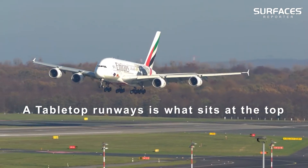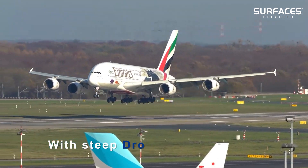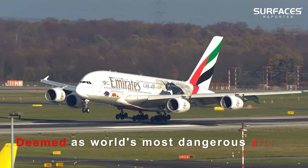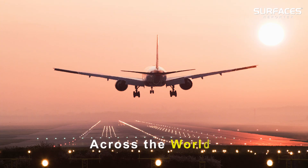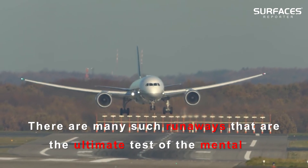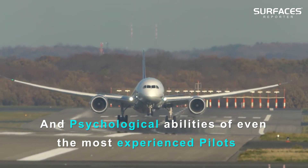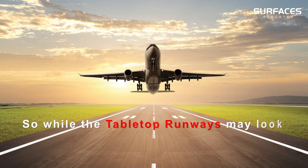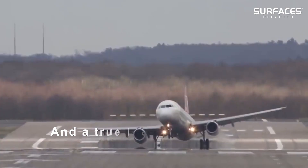A tabletop runway is what sits at the top of a hill, plateau or mountain with steep drop-offs at either end. Deemed among the world's most dangerous airports, the construction of tabletop runways is an engineering marvel. Across the world, there are many such runways that are the ultimate test of the mental and psychological abilities of even the most experienced pilots, since they create optical illusions while landing. So while tabletop runways may look fascinating, they are a pilot's nightmare and a true test of engineering.